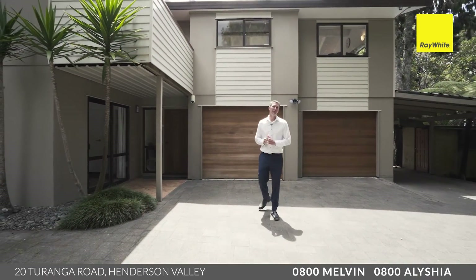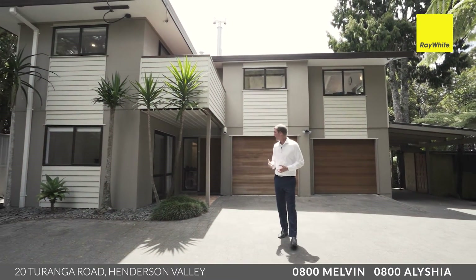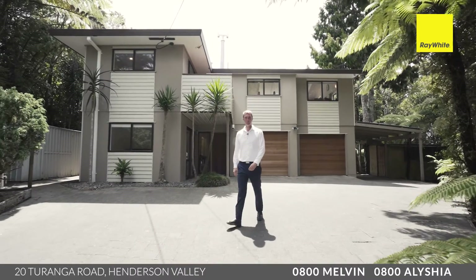All right, there we have it — 20 Turanga Road. An amazing semi-lifestyle property, perfect for the growing family. Come and check it out this weekend. We'll be here running open homes on Saturday and Sunday. Just check out the advertising for times and we will see you there.